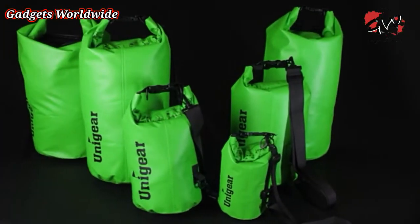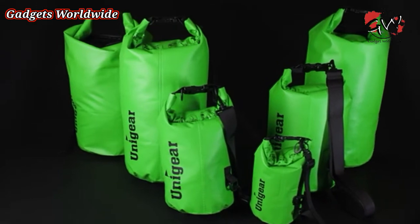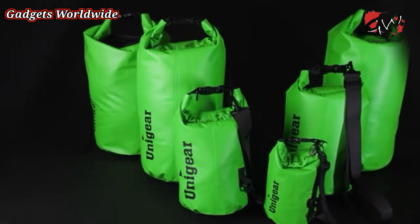These conveniently come in 6 sizes including 2, 5, 10, 20, 30, and 40 litres.